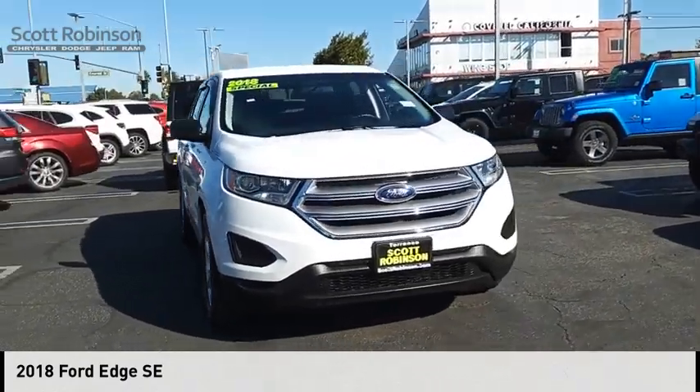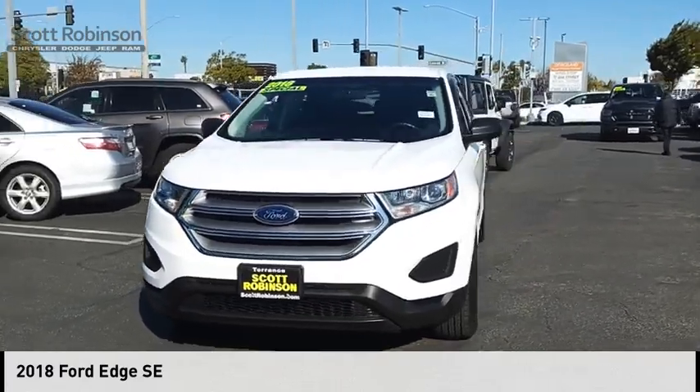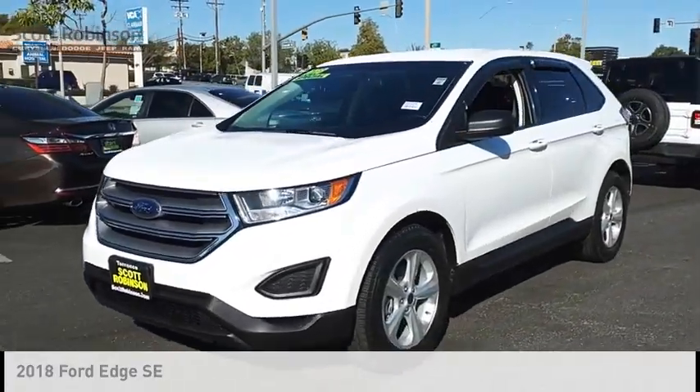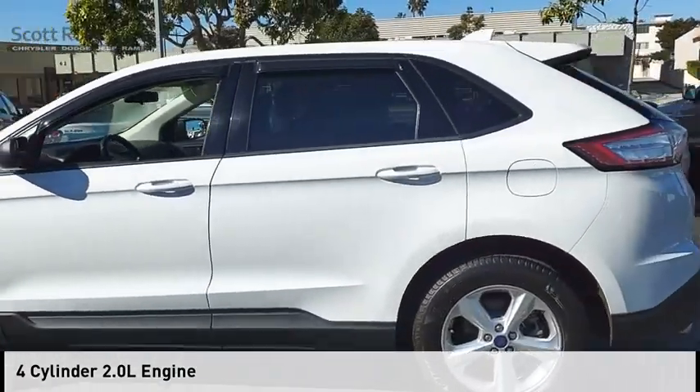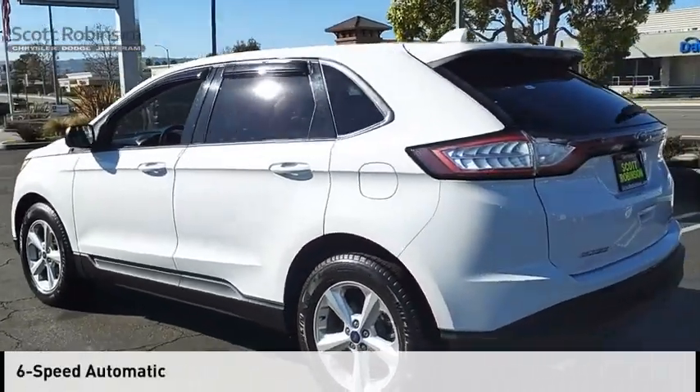Make a great choice today with the 2018 Edge. This vehicle is powered by a front-wheel drive, four-cylinder, 2.0-liter engine, and comes with a six-speed automatic transmission.